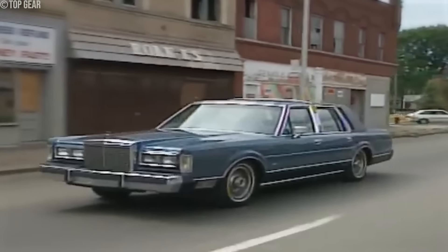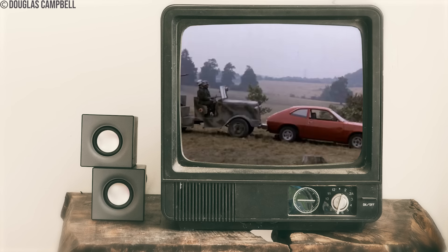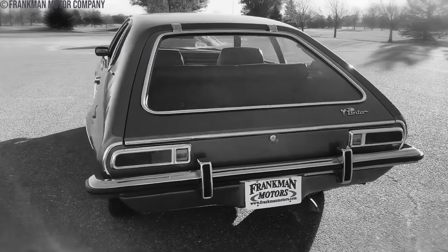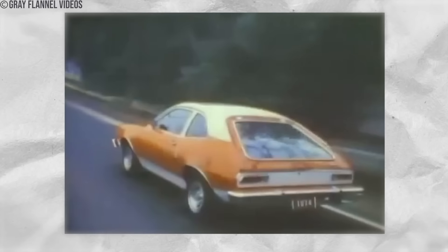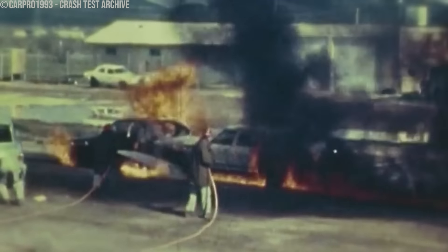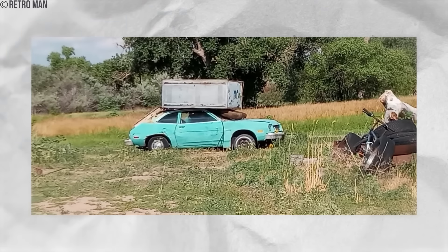Number 10: Unsafe Fuel Tanks. In the 1970s, the automotive industry introduced a dark chapter with unsafe fuel tanks, epitomized by the Ford Pinto. Initially designed as a compact car to rival imports, the Pinto concealed a fatal flaw — its fuel tank placement behind the rear axle. Despite this design flaw, drivers embraced the Pinto, oblivious to the potential danger. Tragedy struck when rear-end collisions caused the Pinto's fuel tank to crumple, spilling gasoline and igniting infernos. Ford, motivated by cost-cutting measures, knowingly prioritized profits over safety, as evidenced by the infamous Pinto memo.